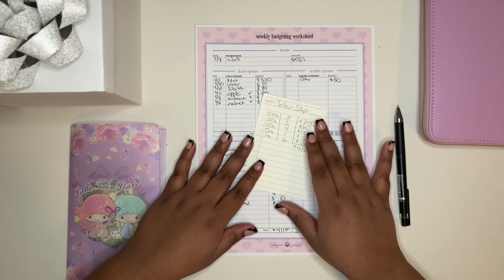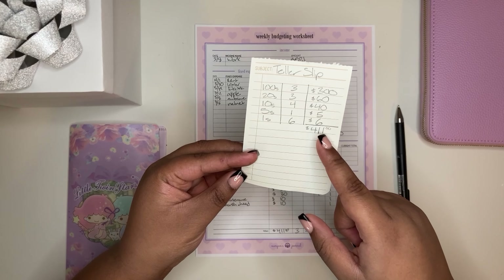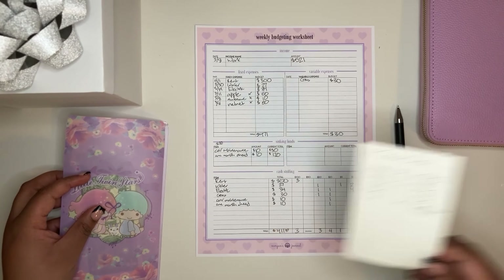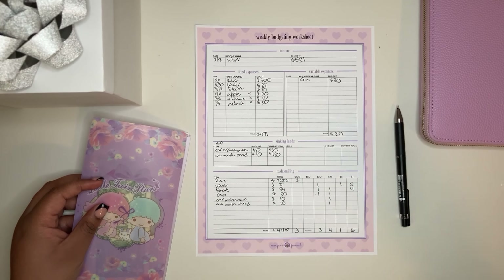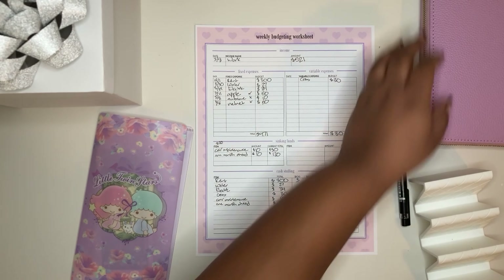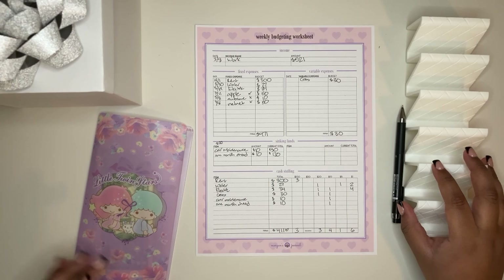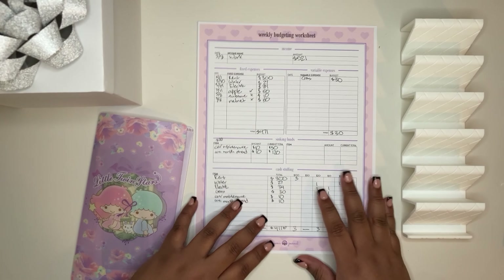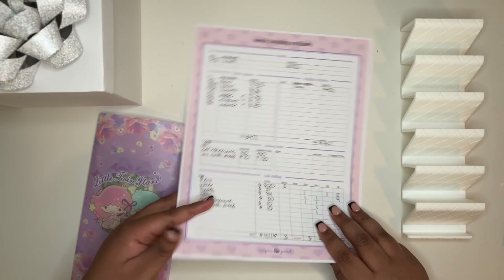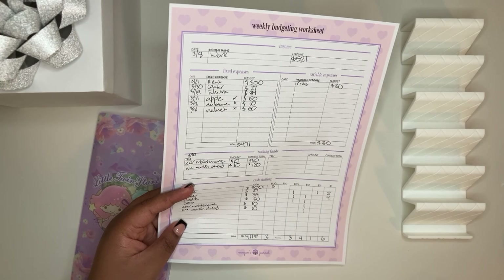This week we will be stuffing four hundred and eleven dollars into all of our binders, so let's do a quick cash count. As usual, we are using my weekly budgeting worksheet in order to cash stuff our numbers. We calculated in our last video four hundred and eleven dollars.